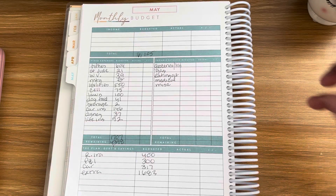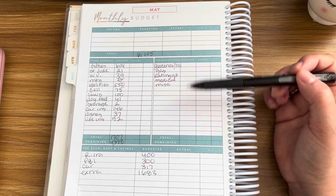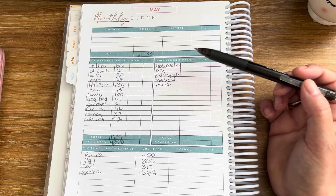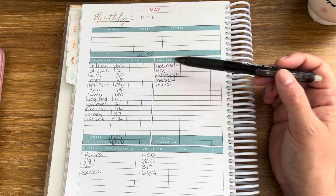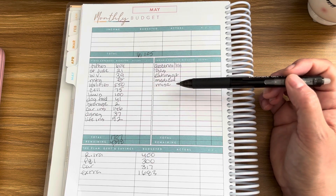We do not budget a specific amount for any of our variable expenses. What we do is just make sure we don't go over that amount. We have groceries and household lumped together, gas for the vehicles, eating out, medical, and everything else is under miscellaneous.